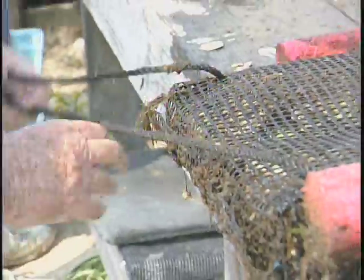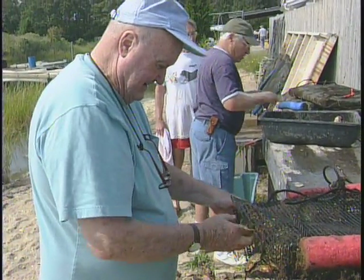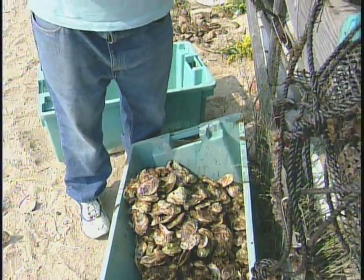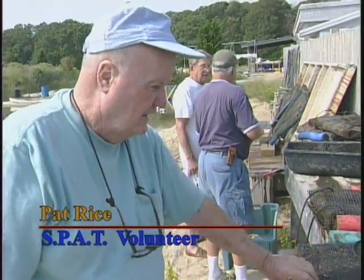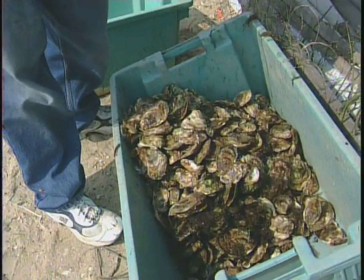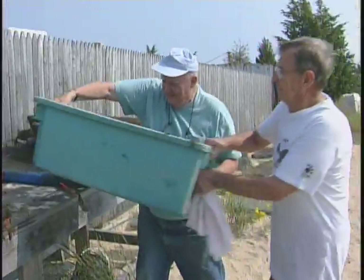Pat Rice, a member of SPAT, checks his oysters and transfers the juveniles into new bags. These were planted a year ago in August — they were just about as big as a finger, and that's what they are now. He's going to put the baby ones into a bigger mesh bag. Members of SPAT work together to help each other in the process of growing shellfish. Sometimes it's heavy work, and a helping hand and some friendly advice go a long way in aquaculture.